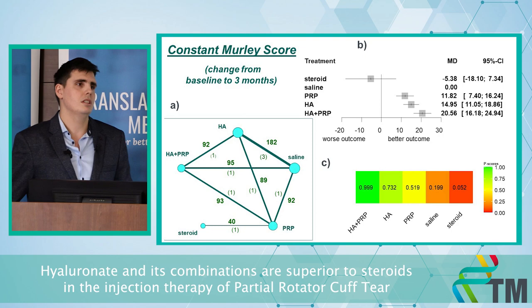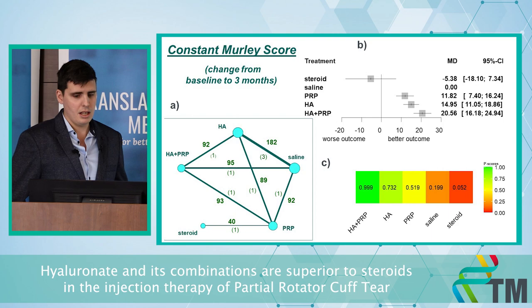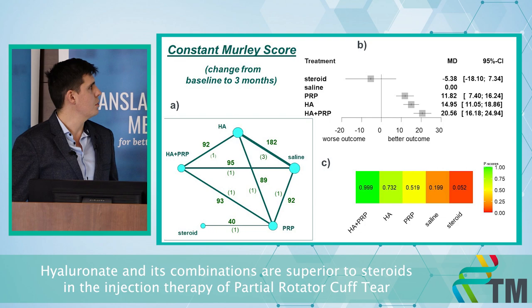The Constant-Murley score relates more to shoulder movement and contains both range of motion and pain components. For short term at three months, PRP, hyaluronic acid, and the hyaluronic acid plus PRP combination all showed better results. However, at six months there was no significant difference between the groups.